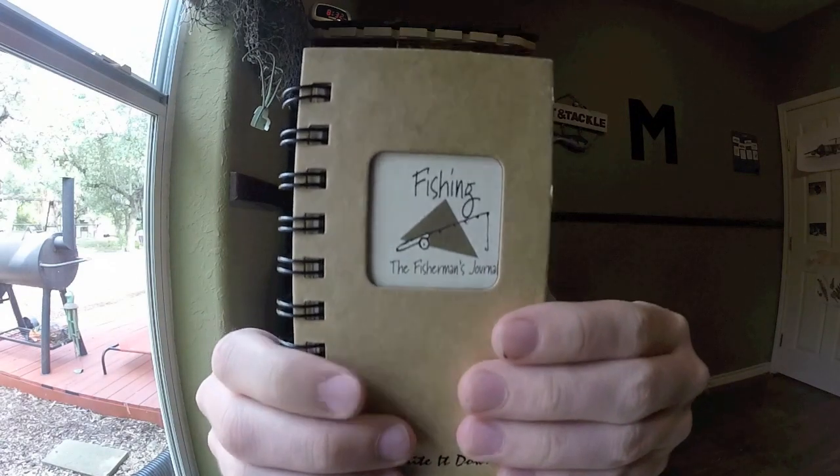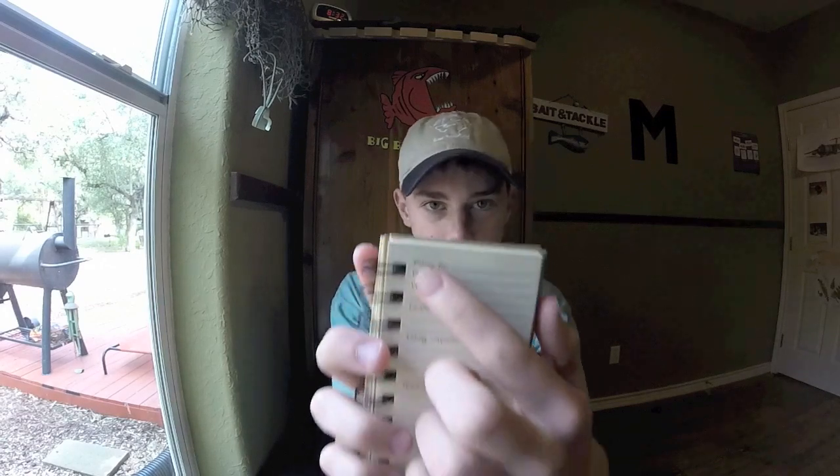It is a notebook. This happens to be one that is made for that. It has in it: fishing for, date, time, weather, locations, fishing companions, tackle bait, lures used, and fish stories, biggest total catch, etc.